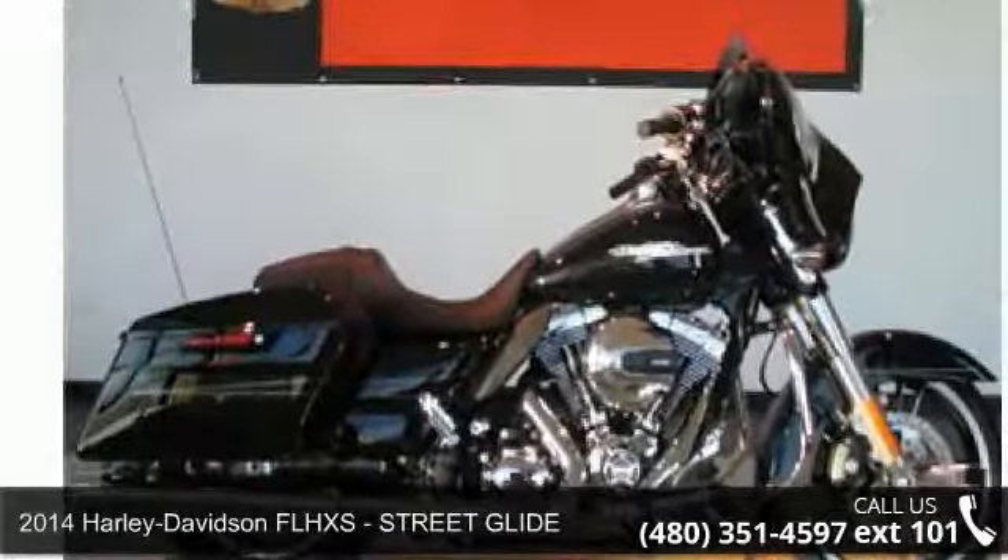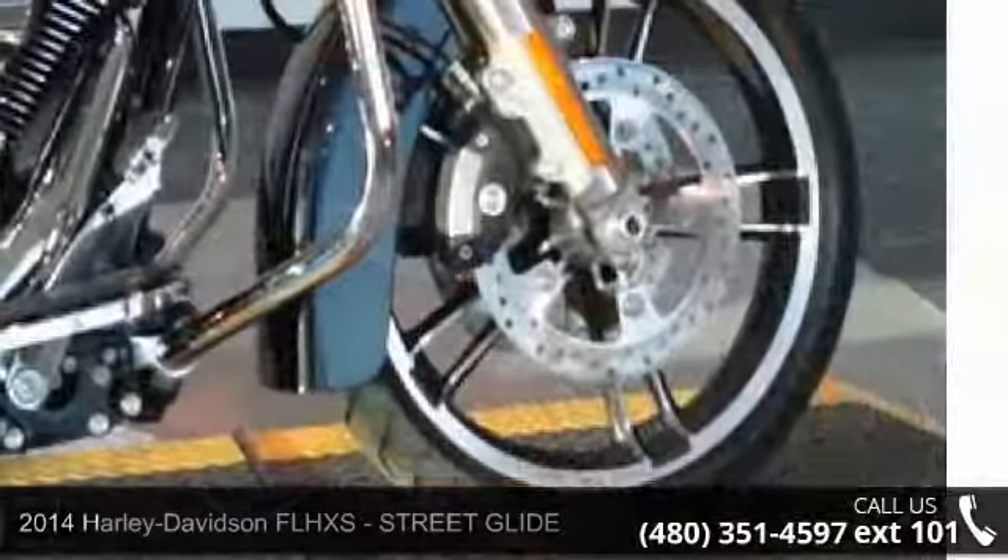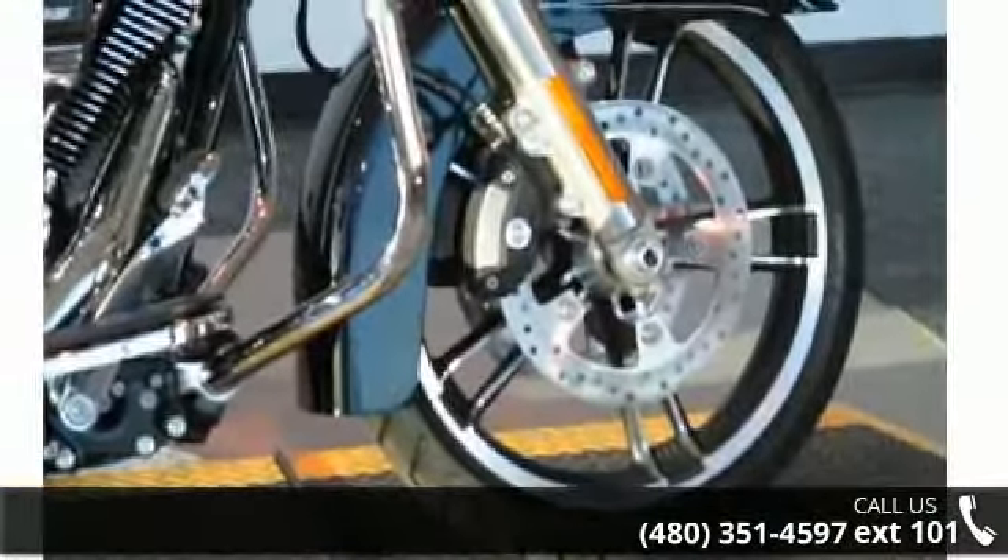Presenting the 2014 Harley Davidson FLHXS Street Glide. If you are looking for a great motorcycle, this one could be yours today.